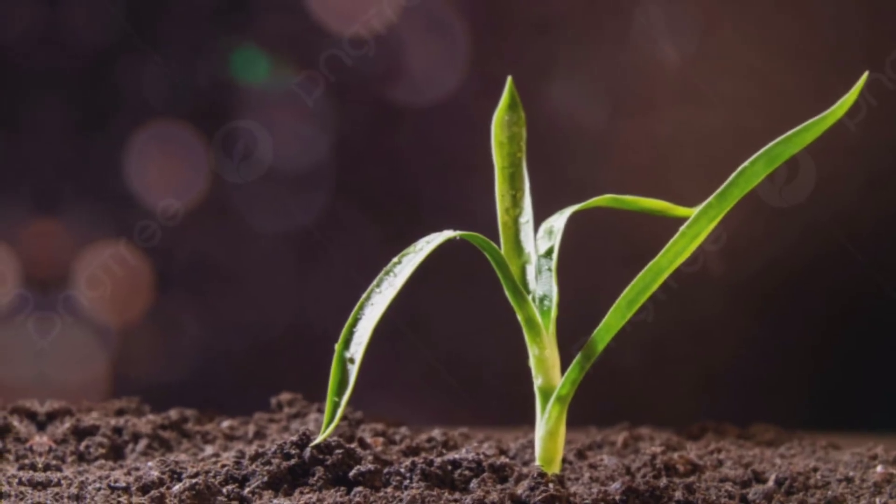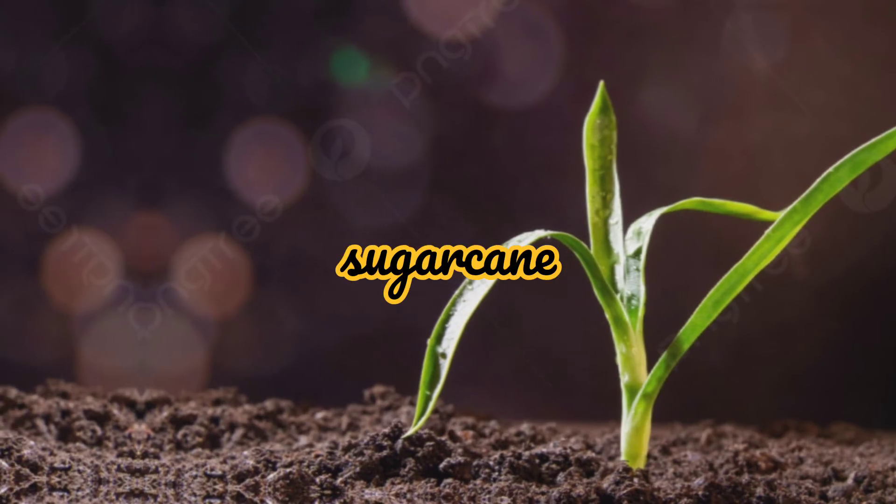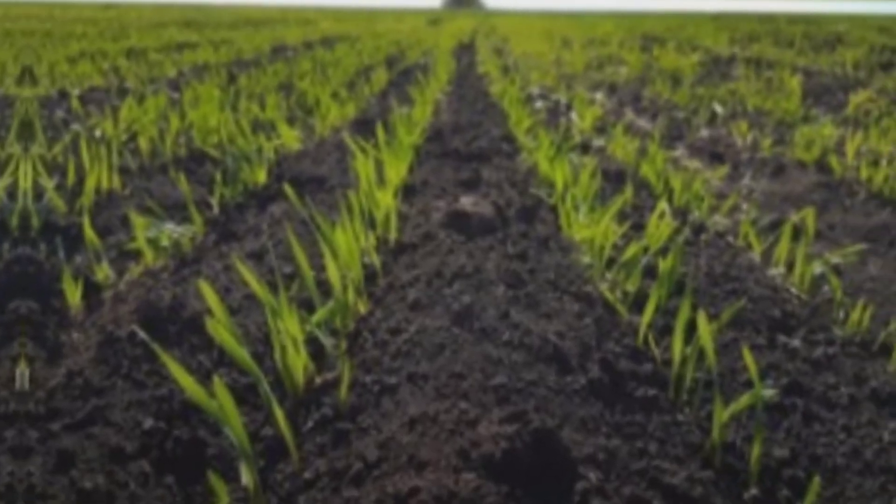Black soil is important for agriculture as it is ideal for growing crops like cotton and sugarcane. The high content of organic matter and nutrients makes it highly fertile, allowing for high crop yields.